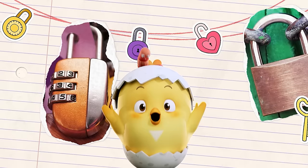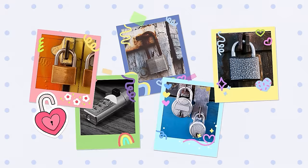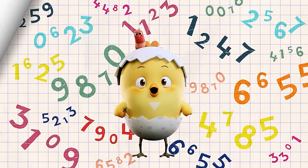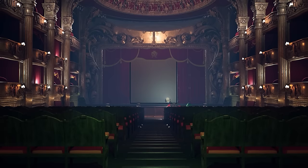Today we explored a lock together with Gomo. A lock is a device used to lock something so that it doesn't open. Locks are usually made of metal, so they're really tough and strong. You can't open locks without a key or a passcode number. So you should always keep the keys in a safe place and always remember the passcode. Until next time, stay curious!